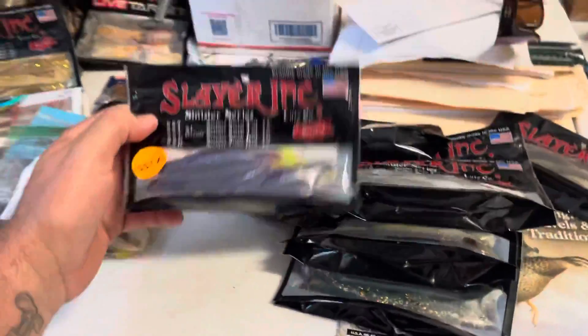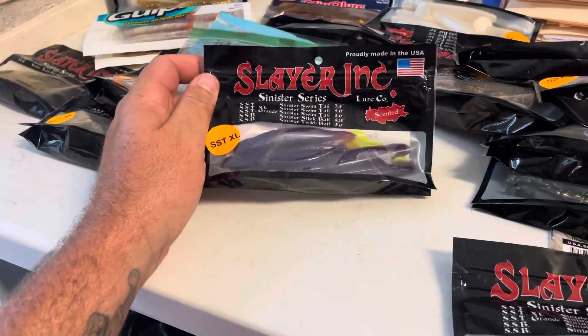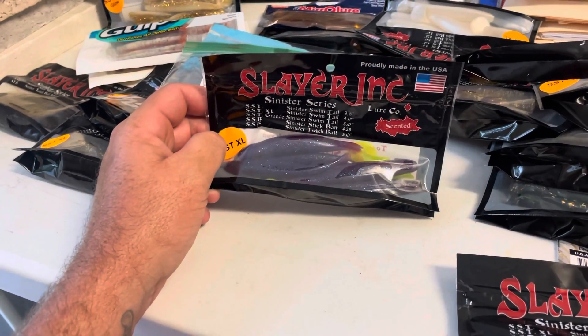Slayers — definitely got to get them. Order them — real nice lures. Not sponsored by them but I love these baits.